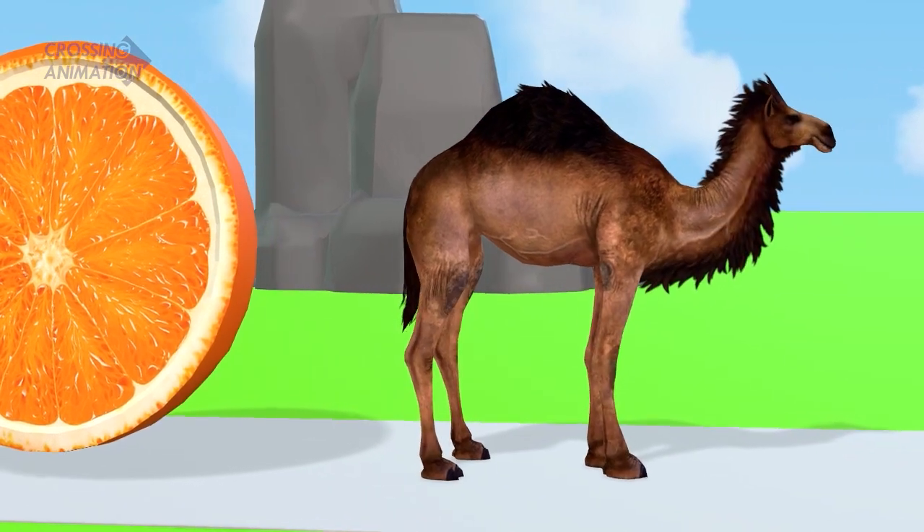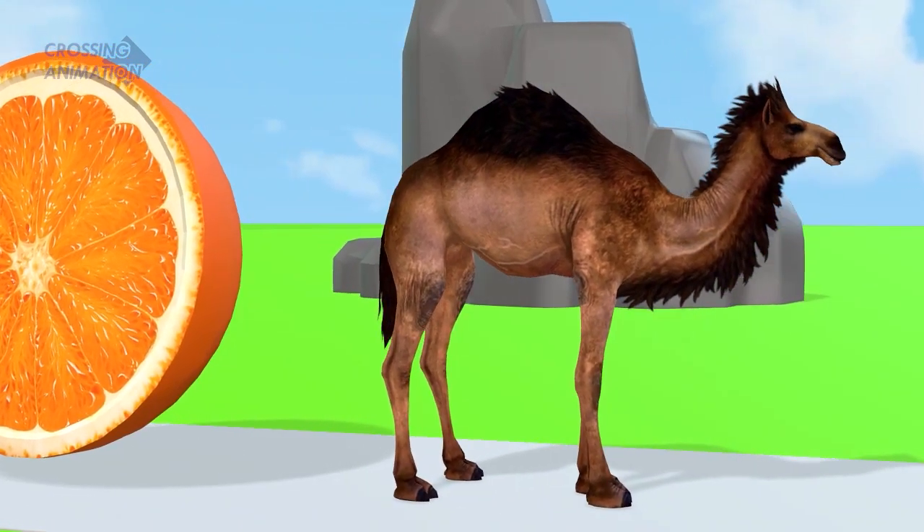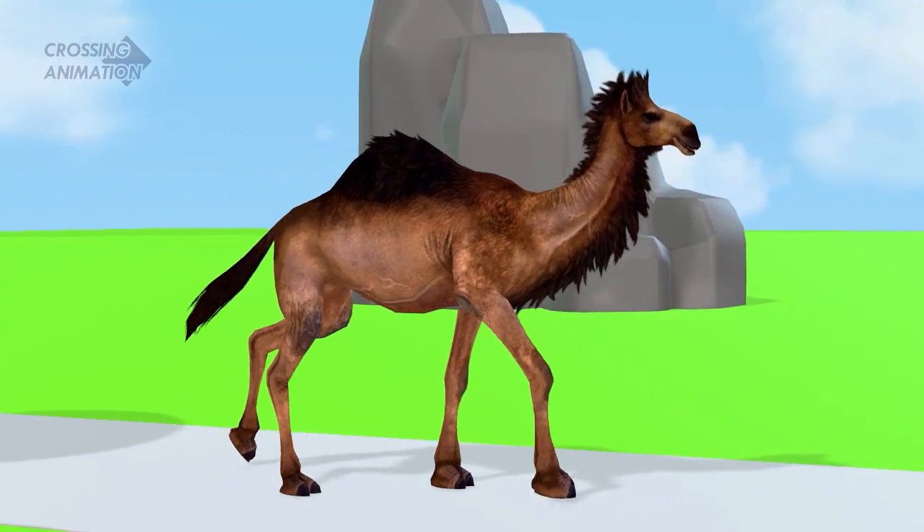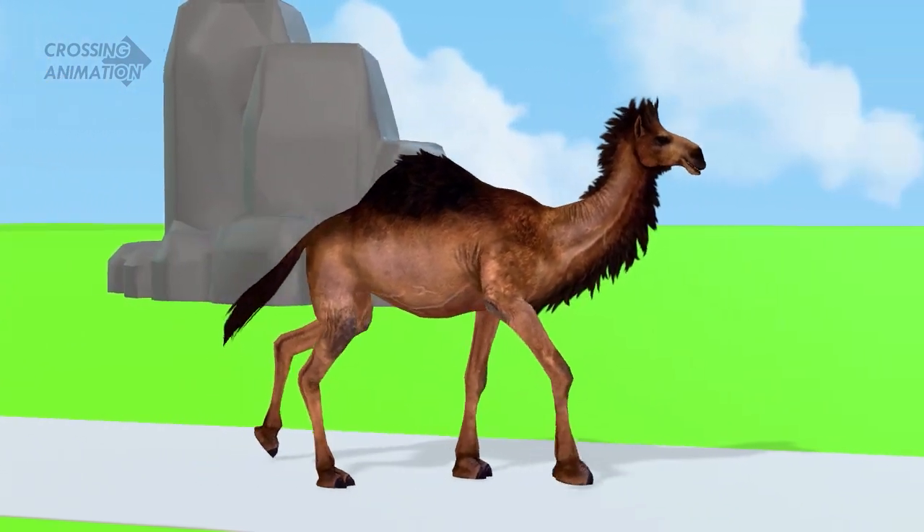Awesome! Dromedary managed to jump over the orange. It went on.